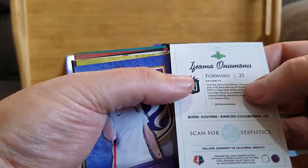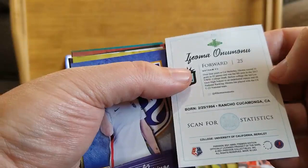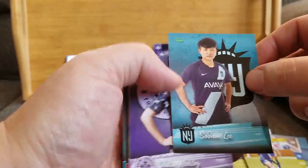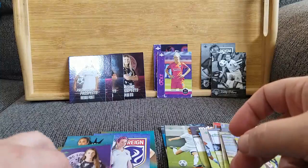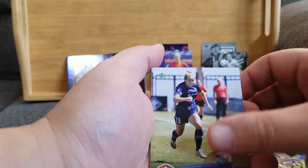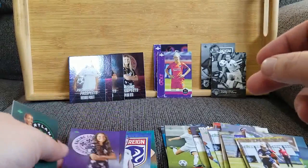Ifyoma Onumanu — this script is killing my ability to read. Another Megan Rapinoe; got two of her. Hayley Mace from the Courage. Sodom Lee. Julia Ashley. These cards — I like the portrait style. Yuki Nagasato. Kristen Hamilton. Vanessa Cara. Crystal Dunn. Sayori Takarada. And the final card is Elizabeth Ball. So this was a really loaded, fun set.